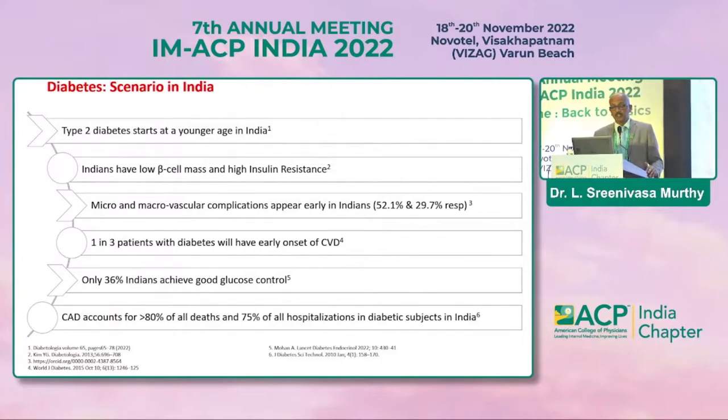Just to give some background: type 2 diabetes complications start early. One out of three patients in our country have CVD, and only 36 percent have good control in spite of all these classes of drugs. CAD accounts for about 80 percent of deaths and 75 percent of all hospitalizations in diabetic subjects. The paradigm has to change.